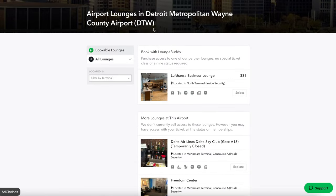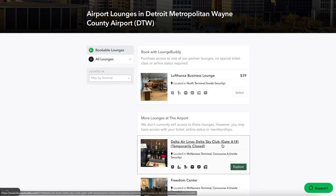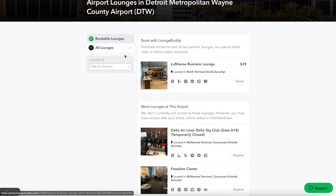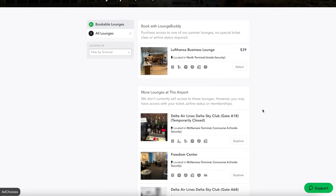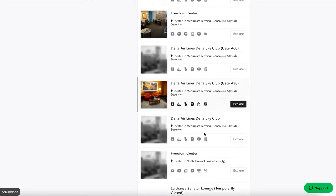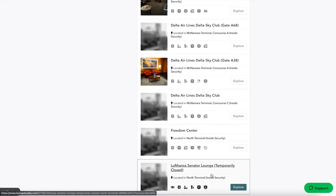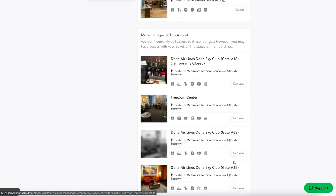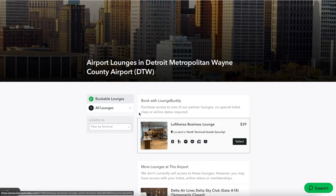Here we can see Detroit Metro. Detroit Metro has two main terminals — McNamara, which is everything Delta, as you can see by all these Delta Sky Clubs, and North Terminal, which is everything that's not Delta. Looking at all lounges, there are eight total. It looks like you can book the Lustanza Business Lounge in the North Terminal through LoungeBuddy. The rest of the lounges in McNamara you cannot actually book. So for right now we only have one option — let's take a look.